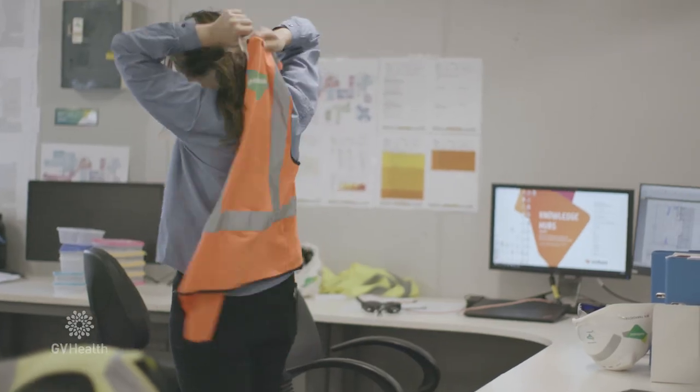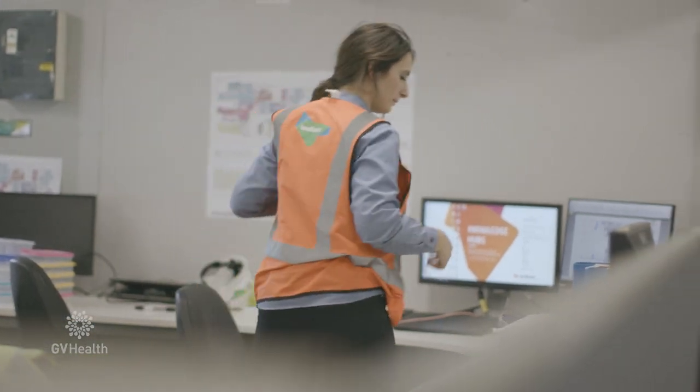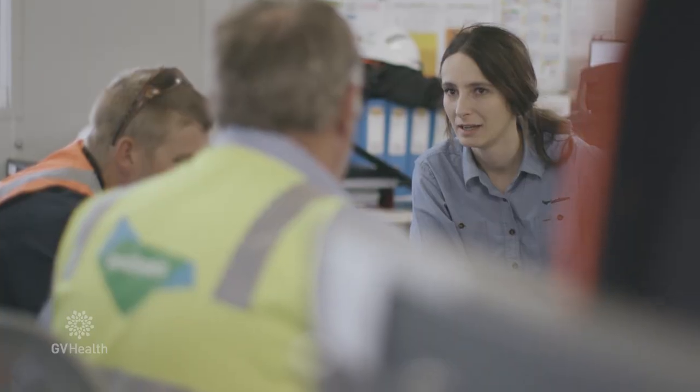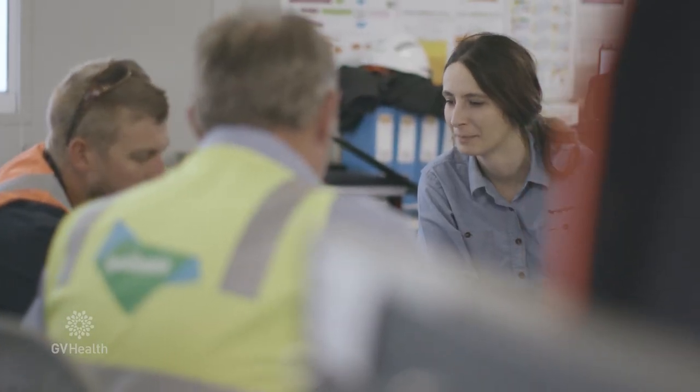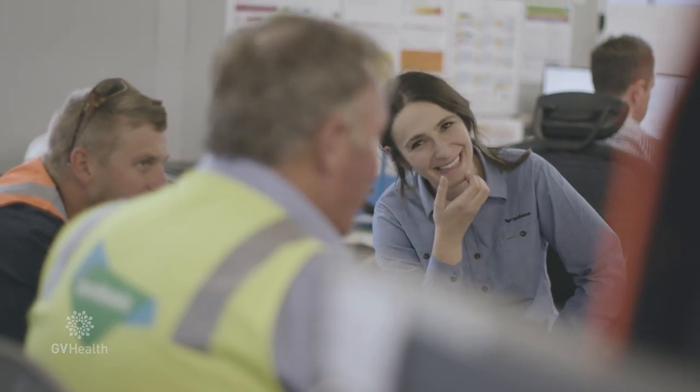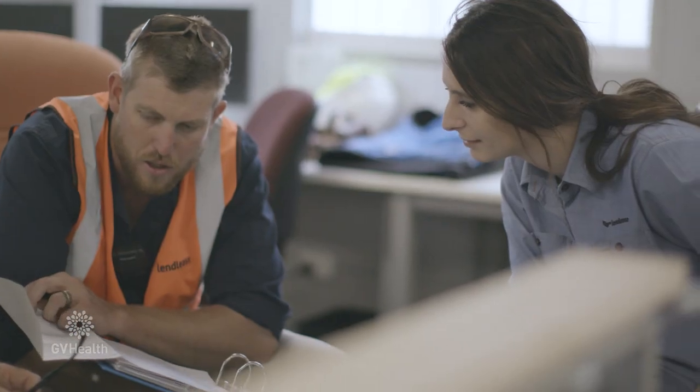Lend Lease project engineer Mia Panagiotitis has relocated from Melbourne to work on the rebuild, being one of many women who are taking on jobs in the building industry. When comparing work in Melbourne with work in a regional area, one of the main stand-out things would be the community aspect and there's that real work-life balance element to it, so it sort of feels that what you're doing truly matters.